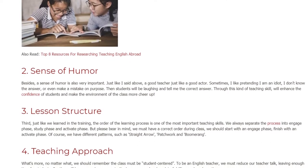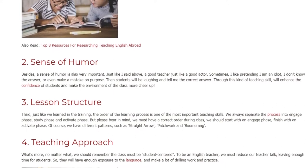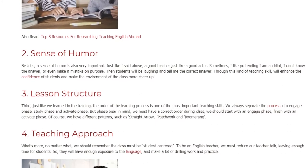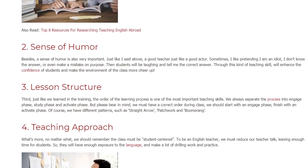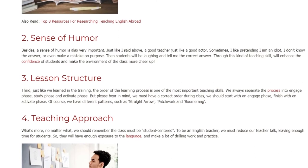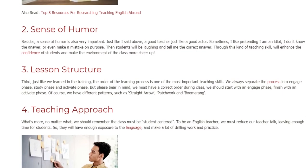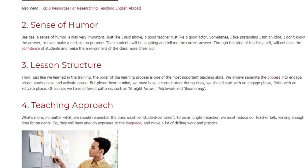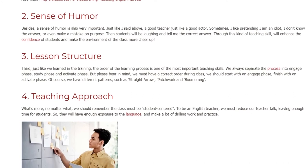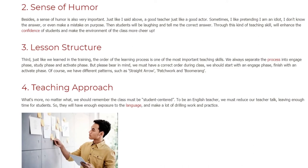3. Lesson Structure. Just like we learned in training, the order of the learning process is one of the most important teaching skills. We always separate the process into an Engage Phase, a Study Phase, and an Activate Phase. Please bear in mind, we must follow the correct order during class — starting with an Engage Phase and finishing with an Activate Phase. Of course, we have different patterns, such as straight arrow, patchwork, and boomerang.